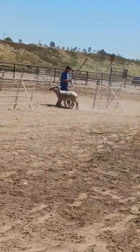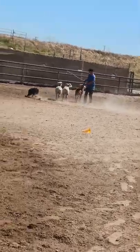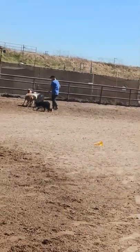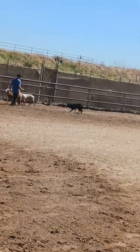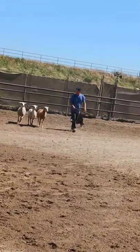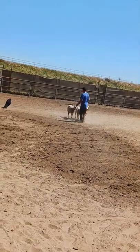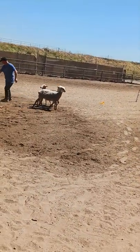Alright, did he go through? He did! What? Okay, now you gotta pen him — it's gonna be tough, the pen is down here. I don't see this happening. Easy does it, easy does it. Good job, good job, good job! Not too shabby. Woohoo!